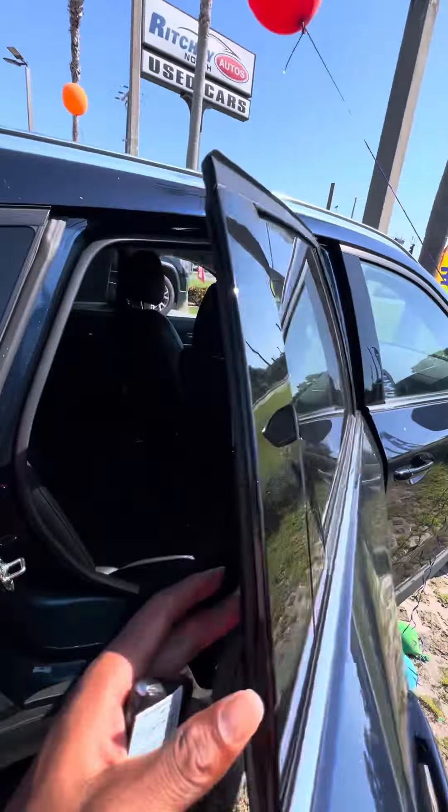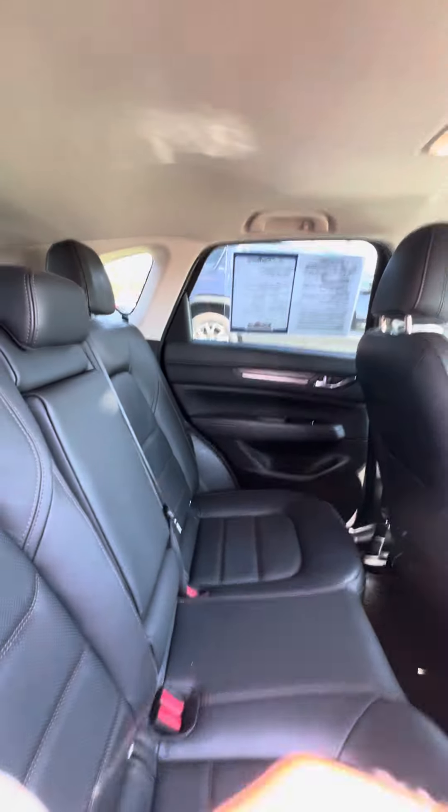Both speakers running through this vehicle. Now look at the second row. We look at the seat — no rips, no tears, no damage to the seat.